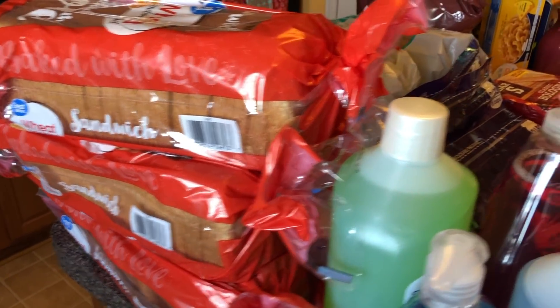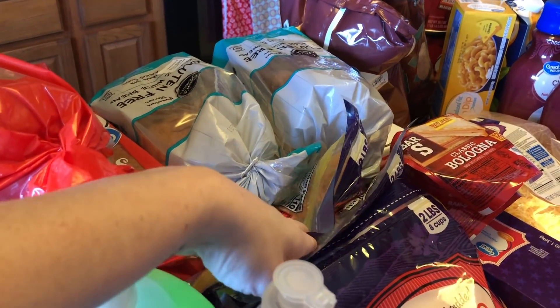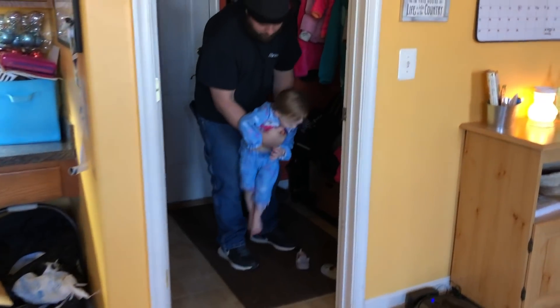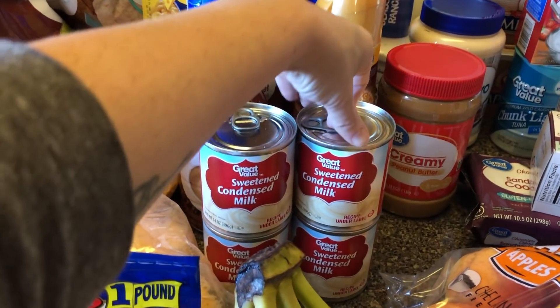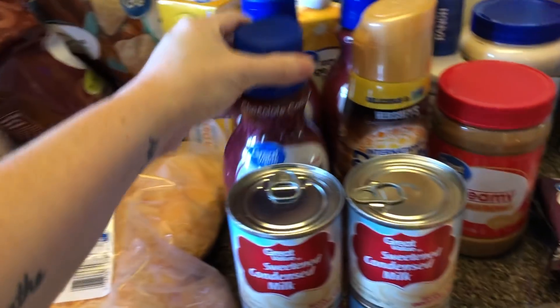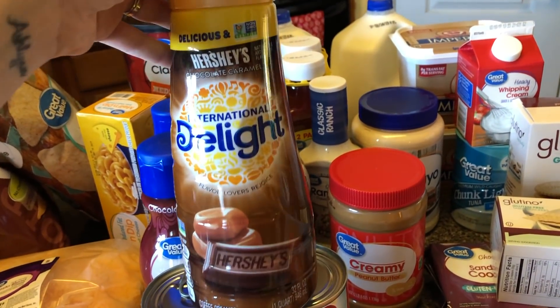I got five loaves of bread and two gluten-free breads for Ashlyn. I only got one carton of eggs because we still have one in the outside fridge. I got four cans of condensed milk to make Gary's coffee creamer. I ordered four of the Walmart brand chocolate caramel creamer but they were out, so they subbed me one different one for the same price, which is cool.